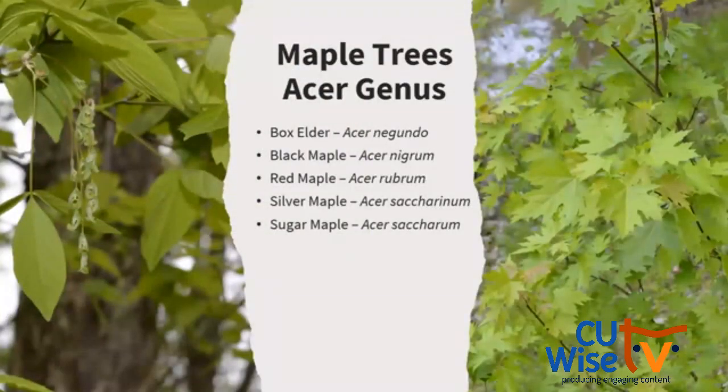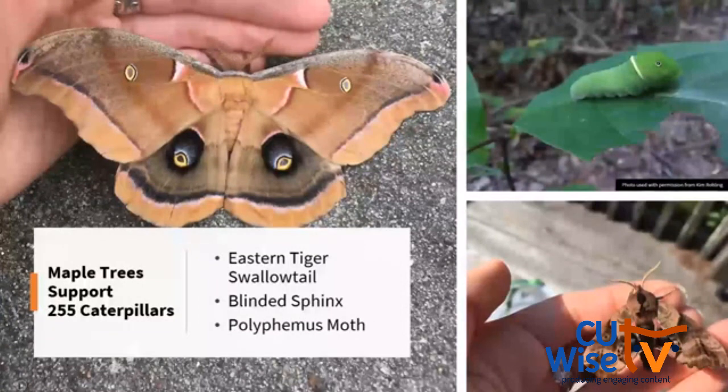Next are maple trees. While you might not want to add a maple tree, maybe this will convince you not to cut one down. Maple species — black, red, silver, and sugar — and box elder in the same genus support 255 species of caterpillars. These include the eastern tiger swallowtail with its adorable eye spot and yellow band on the back, the blinded sphinx moth, and the polyphemus moth, one of our silk moths.